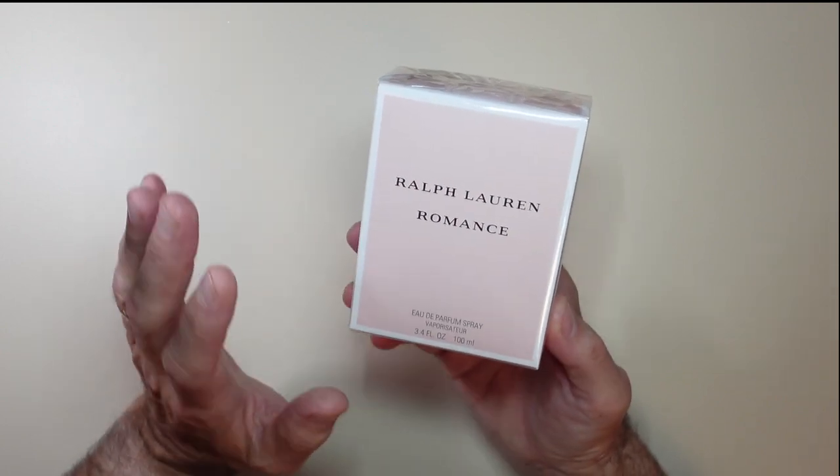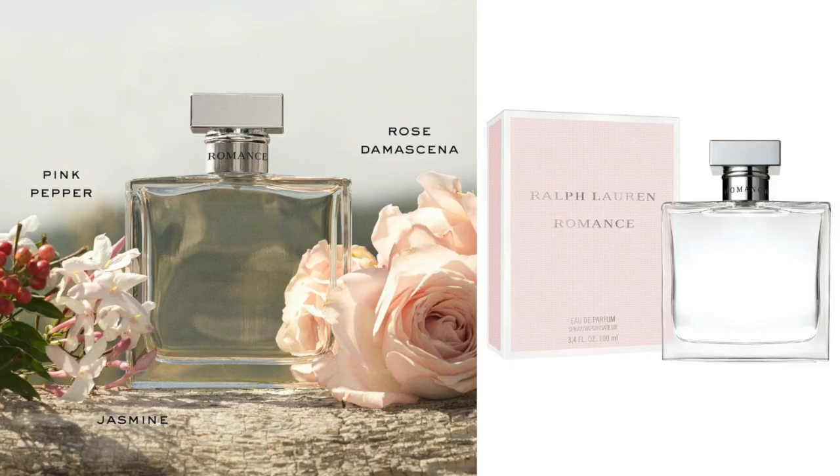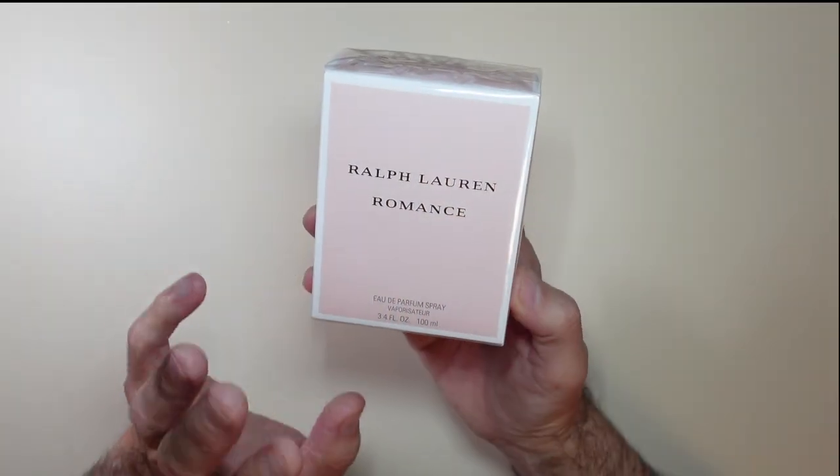My wife loves perfume and this is probably one of her favorites. It comes in a glass bottle. It's a spray atomizer and it just has beautiful notes of pink pepper and a little bit of rose in the background — just super soft, really all in all super soft.